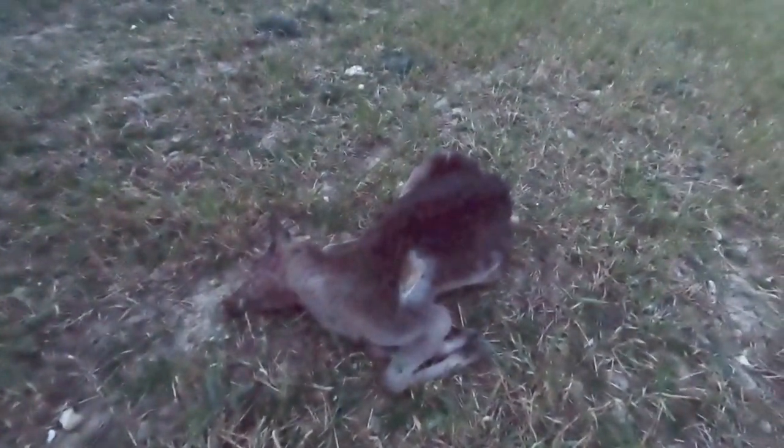Just culled this fallow pricket — there's a bit of a mark on its shoulder as I've dragged it across the dirt to get it out of the middle of the field. Very near the end of this fallow season here, so just trying to catch up with the last few that we can. Quite pleased to get another one in the bag.